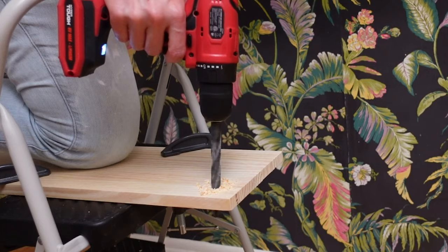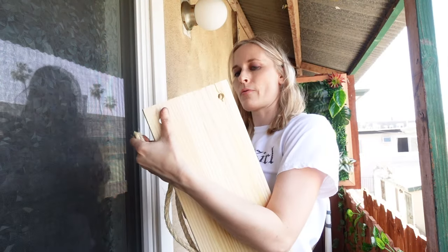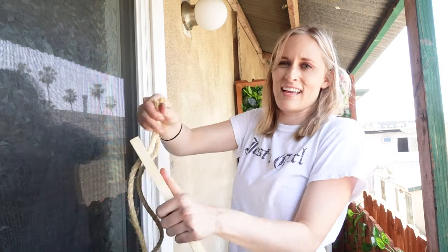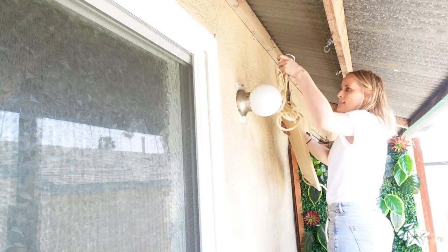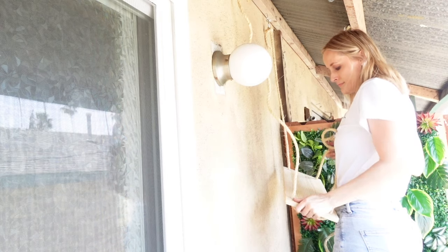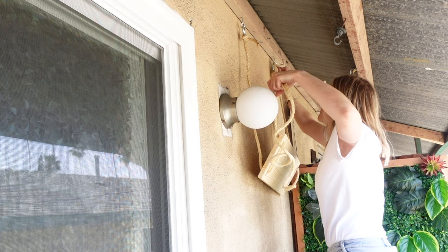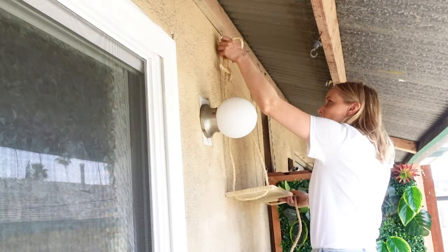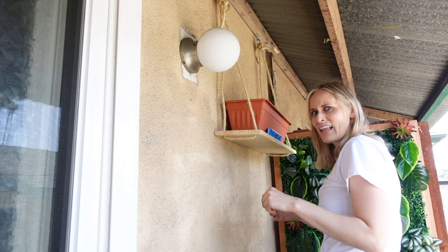We thread the rope through each hole and tie it off on a little ring, then hook the rings to those hooks. The real challenge is making sure the shelves are level. After lots of nodding and leveling, I think we have one hanging shelf.